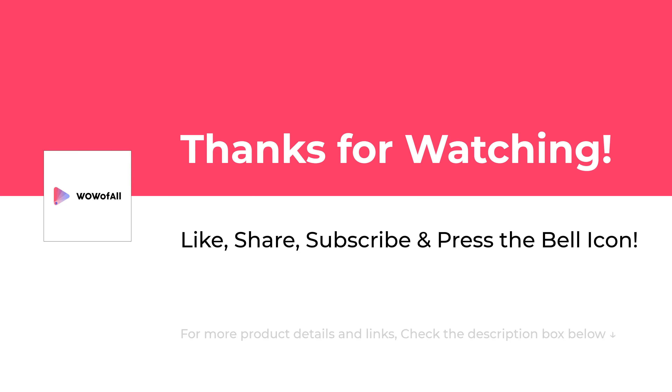Please Like, Share, Subscribe and Press the Bell Icon to never miss an update.